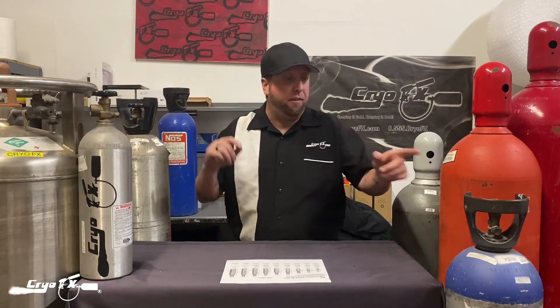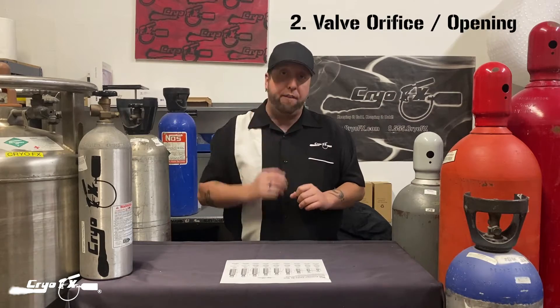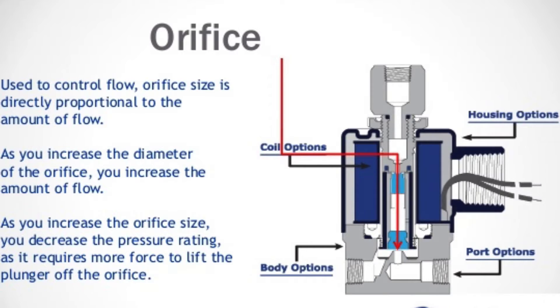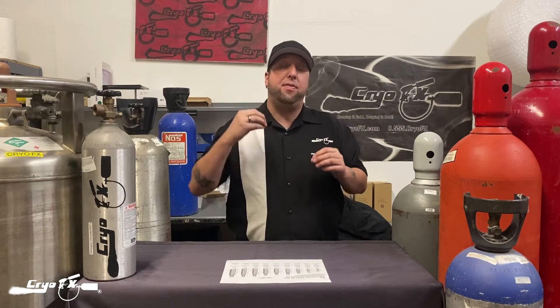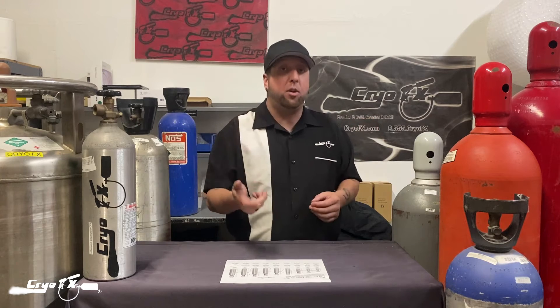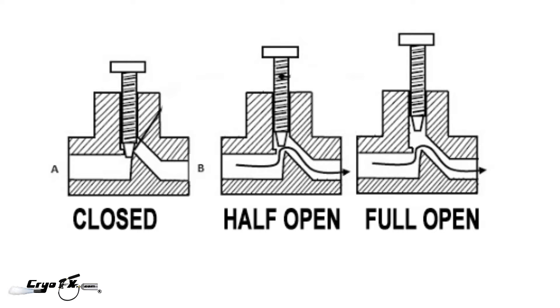There are many factors that go into how long a tank lasts. One factor is the size of the tank itself. Another factor is the valve on the tank — specifically how big the orifice or opening is inside the valve, not the opening you can see on the outside, but the internal orifice where you can't see. That orifice limits the flow of gas and liquid coming out of the tank. How open the valve is will also dictate how long the CO2 tank lasts.